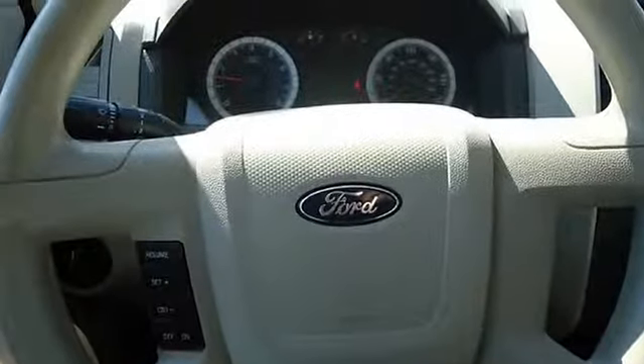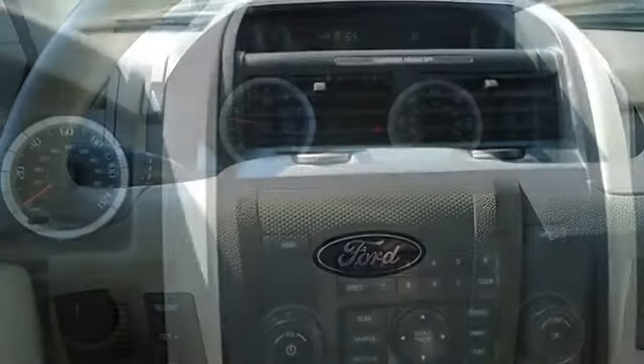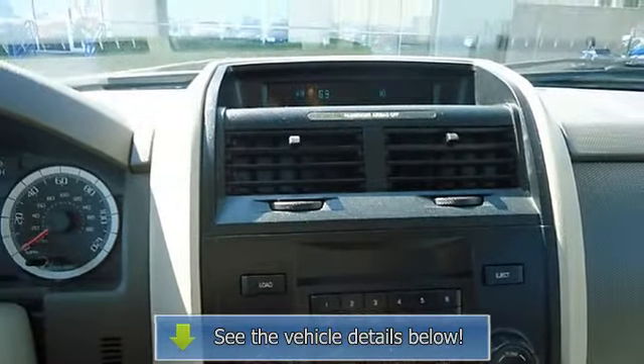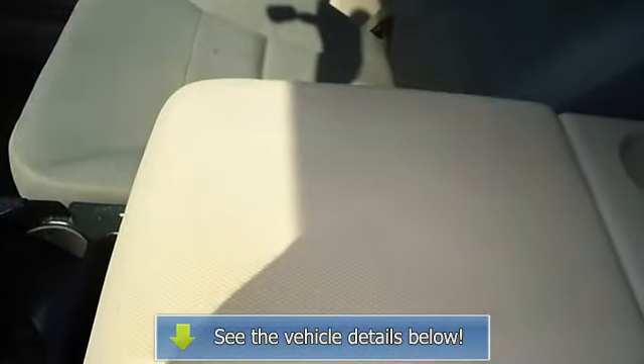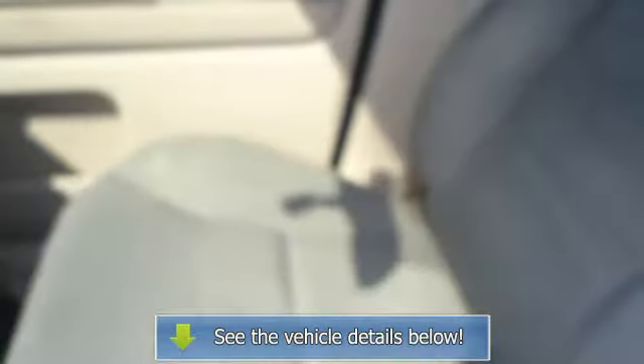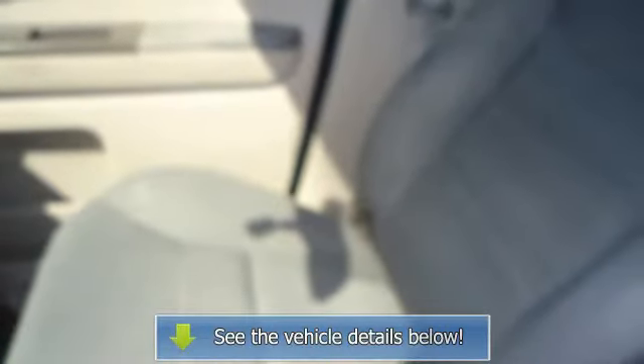The 2008 Ford Escape — the perfect blend of daily driver and family hauler. View all our inventory with automatic transmission at www.blaketerford.com. Call or email Terry Irby, Internet Relations Manager, today. Follow us on Facebook.